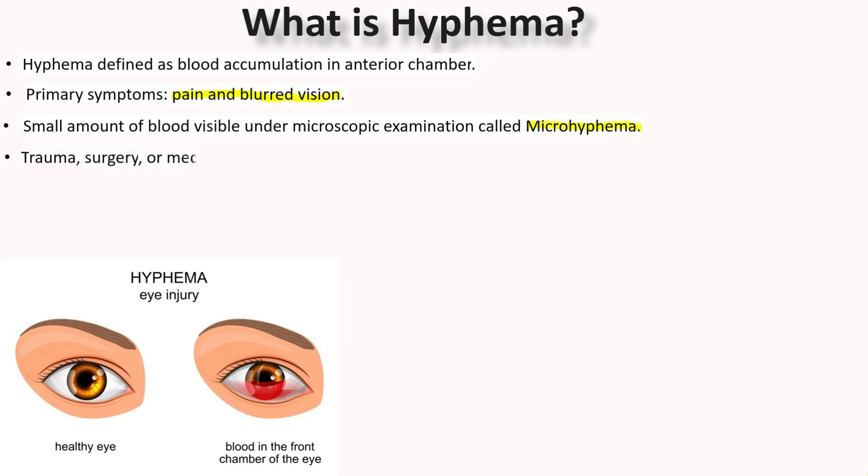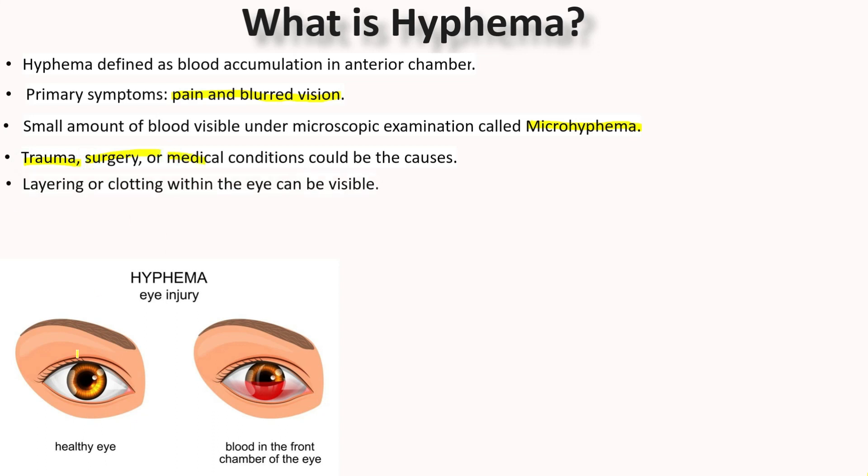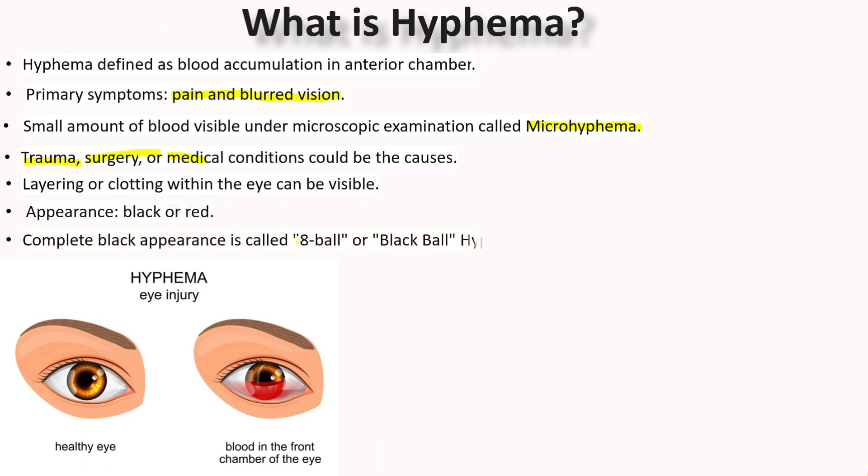Hyphema can occur due to trauma, surgery, or other medical conditions. It can be visible as layering or clotting within the eye, which can appear black or red. If the Hyphema is completely black, it is called an 8-ball or black-ball Hyphema.